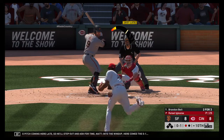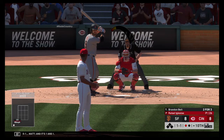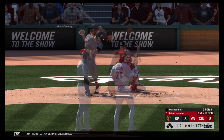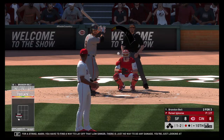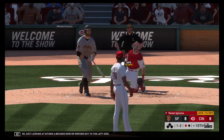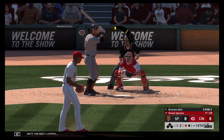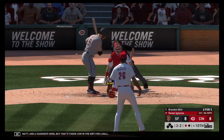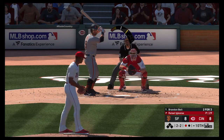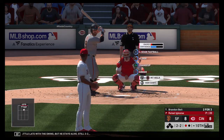Into the windup, here comes the 0-1. And it's 1-1. Just a tick behind for a strike. You have to find a way to lay off that low sinker — there is just no way to do any damage, you're just looking at either a broken shin or a ground out to the left side. The next 1-2 pitch. A changeup, but that's taken low in the dirt for a ball. A little late with the swing, but he stays alive. Still 2-2.